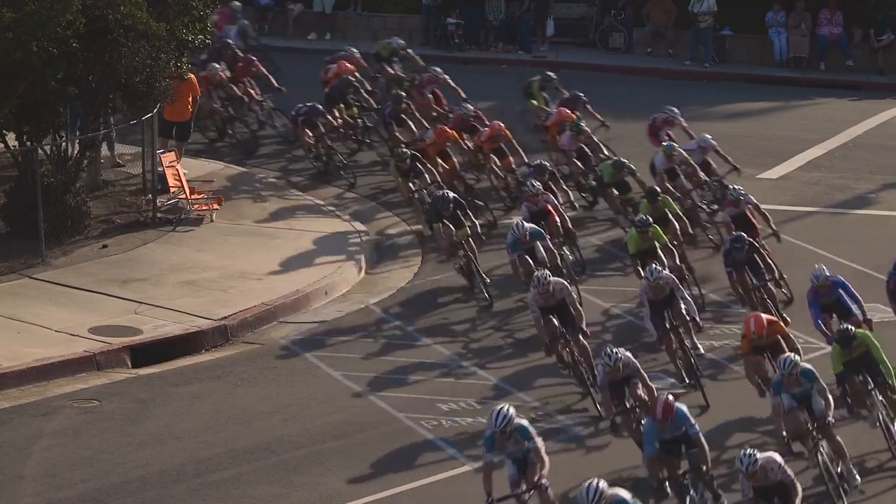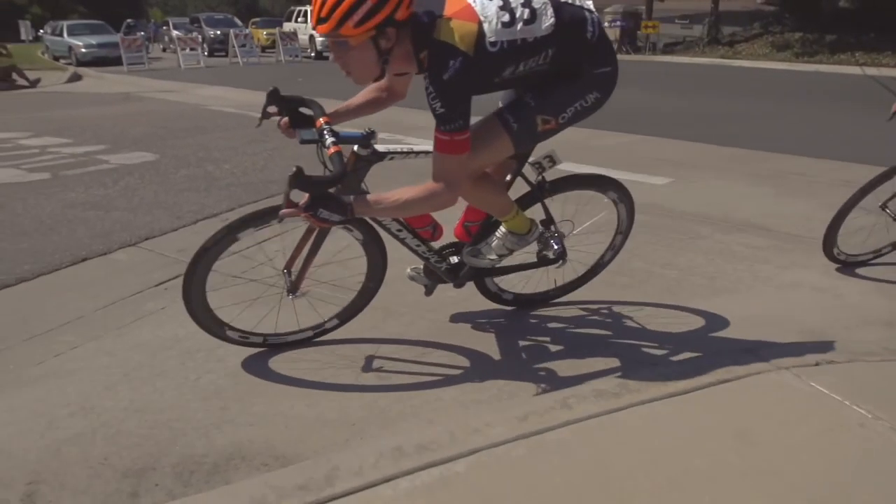The three main goals for this year's new Podium were improved aerodynamics, improved stiffness to weight, and improved ride quality.